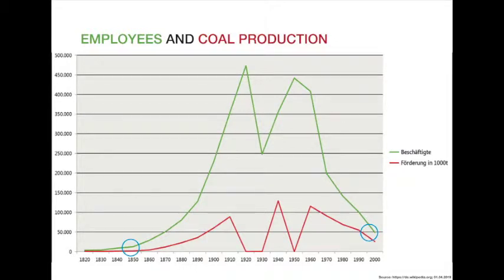When I moved to that area more than 20 years ago to study architecture, there were still more than 50,000 people working in coal mining and producing more than 30 million tons of coal per year. Although 50 years earlier there were 450,000 employees at the peak of production, those 50,000 were still far more than back in 1847 when mining at Zollverein started.